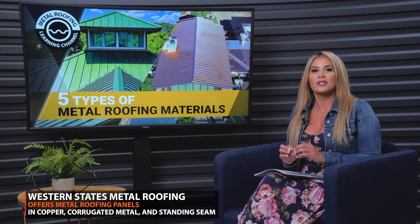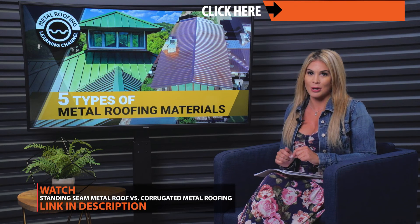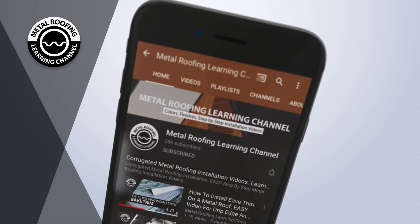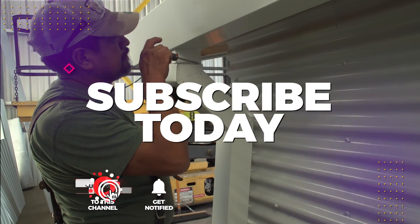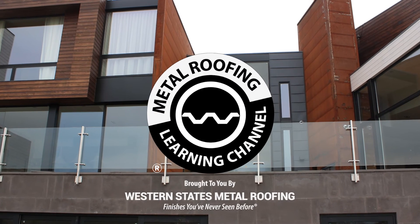Western States Metal Roofing offers metal panels in copper, corrugated roofing, and standing seam. To learn about the differences between corrugated roofing and standing seam, watch this video. You can find step-by-step installation videos and homeowner guides on our channel. Don't forget to show your support by hitting the like button and subscribe. Want to learn more? Check out these videos!